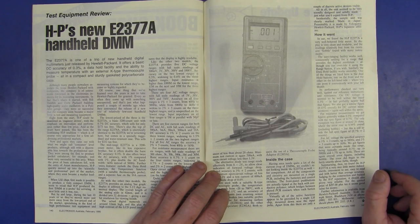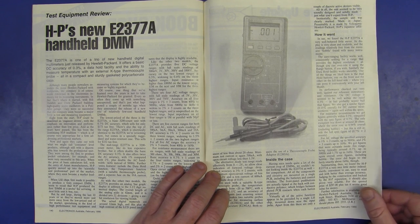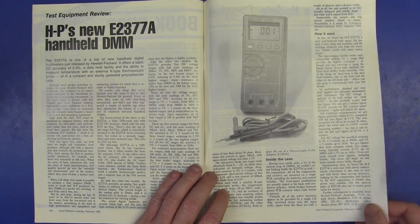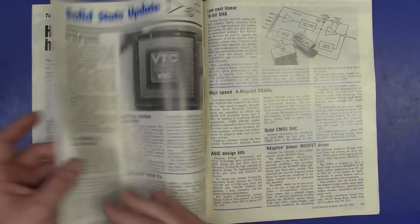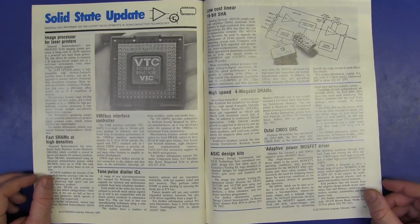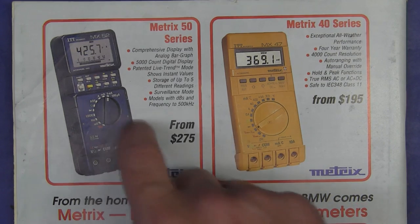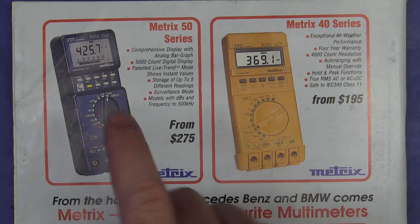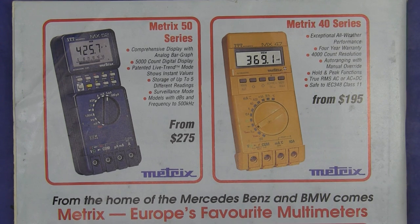Check it out — full article review of HP's new E2377A handheld DMM. 0.3% — pretty darn basic, but it was an HP. Very similar look and feel to the Fluke 70 series — trying to copy it. Not a huge article, but there you go — it was a review. Finally, we have something decent on the back cover: Metrix. The Metrix 50 series — I always lusted after one of those babies. From 275 bucks — couldn't afford it. Metrix 40 series as well. Europe's favourite multimeters. And check out the combined analog and digital for 595 bucks. Unbelievable!